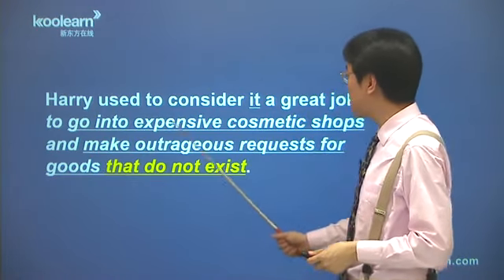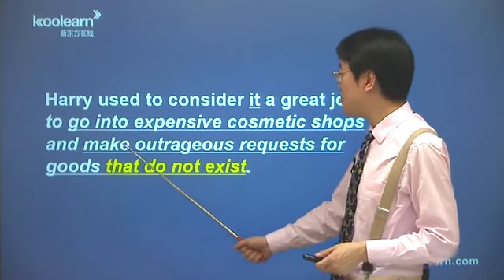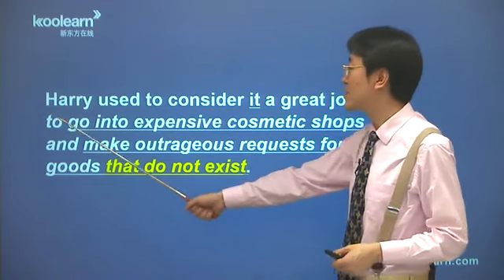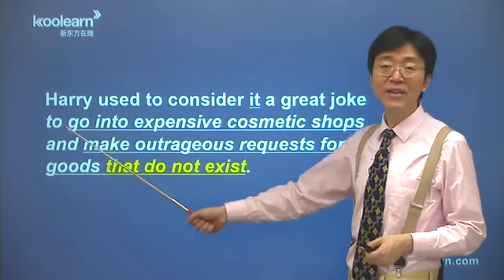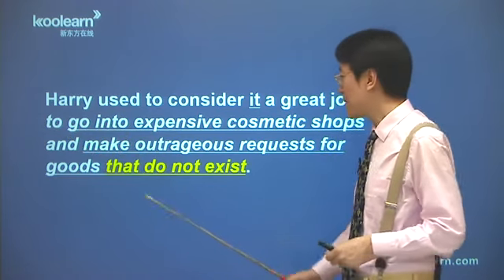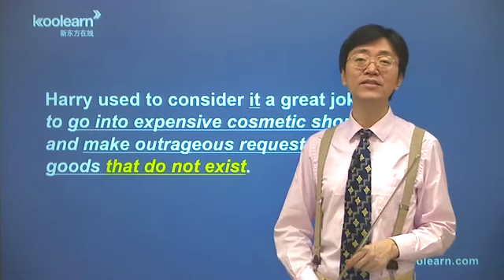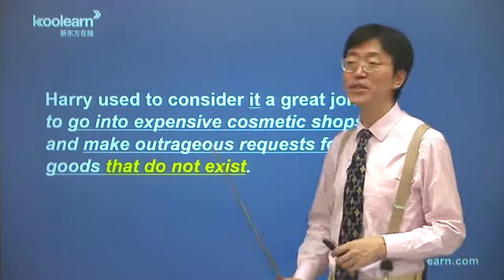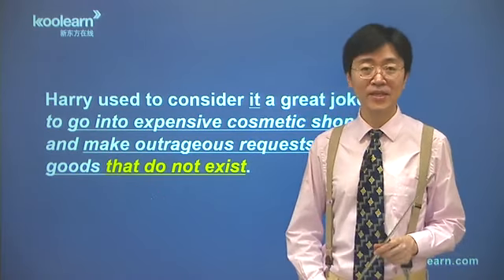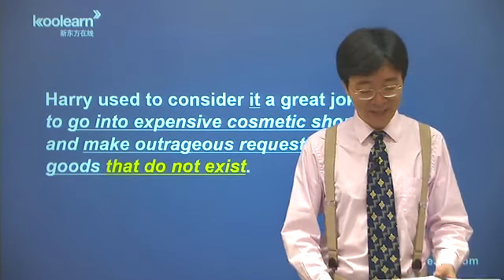再看这个真正宾语里边，to go into expensive cosmetic shops，走进那些非常高档的化妆品商店，然后 and make outrageous requests for goods that do not exist，这两个画横线的部分是两个并列的动词短语，都是跟前面那个to搭配。因为make也跟go并列，所以用动词原型。并且还要做出那些非常奇奇怪怪的要求，要求买这些根本不存在的商品，就是瞎编一个名字，其实为了找乐子。